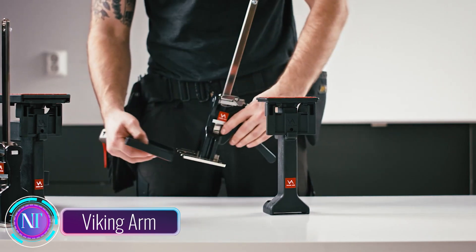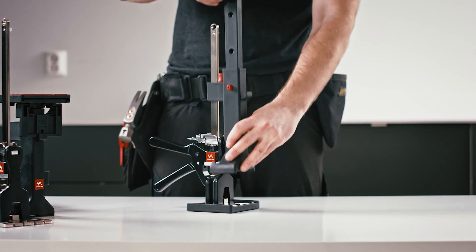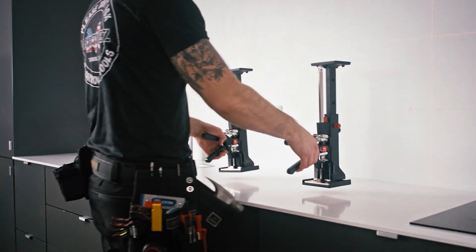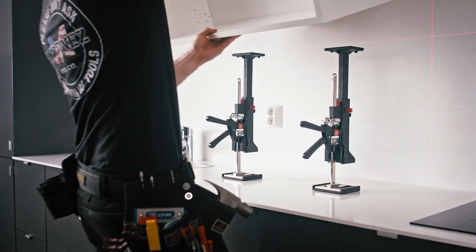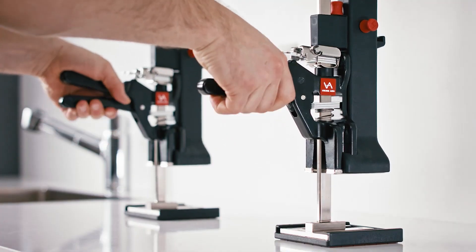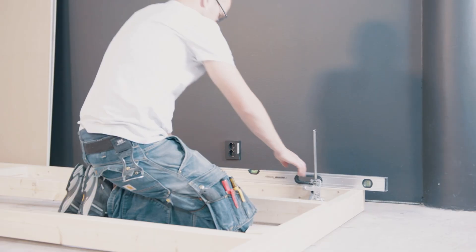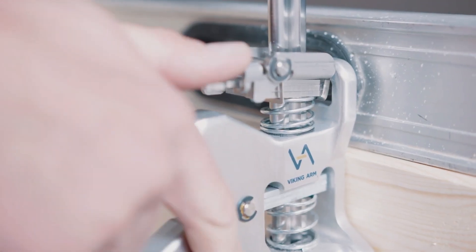Construction pros, meet the Viking Arm — the game changer in your toolbox, now available in the USA from Masca Products. This versatile tool is designed to make your job easier and more efficient, featuring a unique articulating arm with 360-degree rotation, perfect for lifting heavy objects and tackling precise adjustments and measurements.